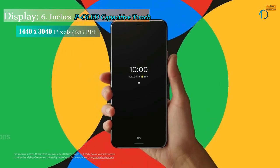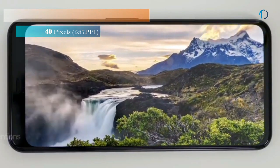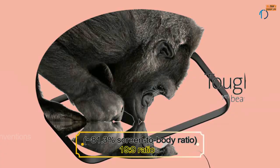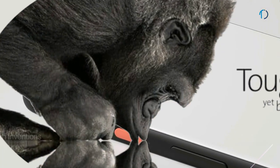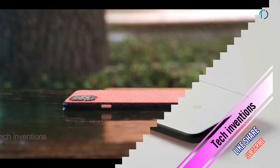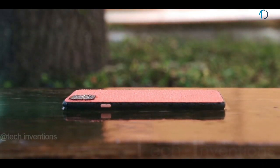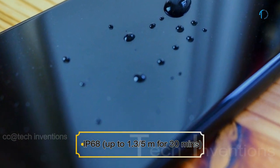The Google Pixel 4 XL smartphone has a 6.3-inch P-OLED capacitive touchscreen display with 81.3% screen-to-body ratio and aspect ratio of 19 by 9. The Pixel 4 XL has the protection of Gorilla Glass 5 on the front as well as on the back of the smartphone with an aluminum frame body. It is also certified with IP64 water and dust resistance up to 1.3 meters in depth for 30 minutes.